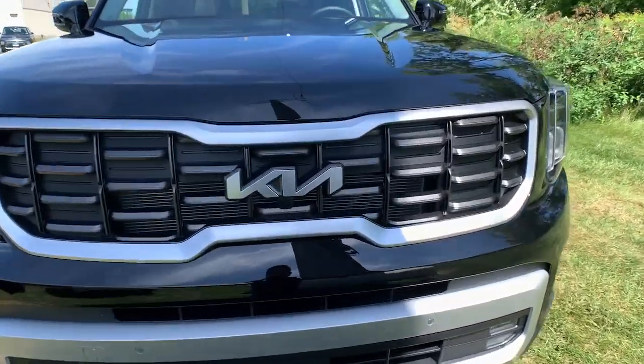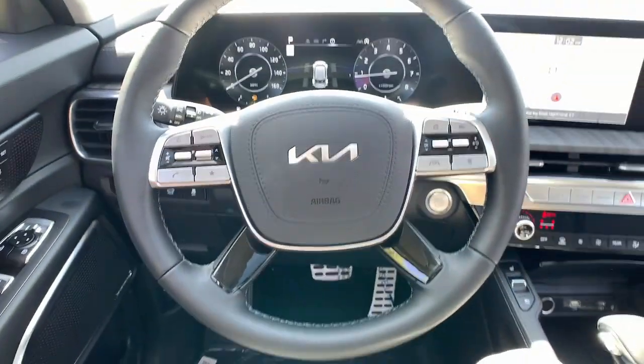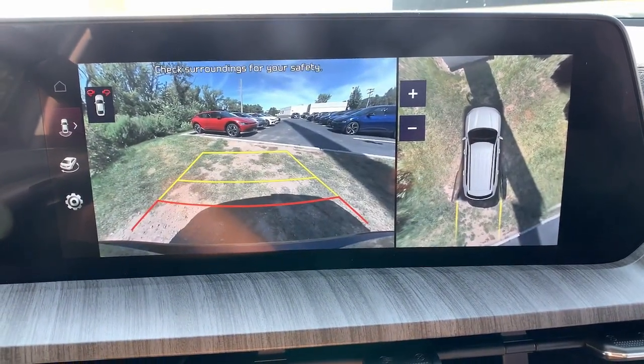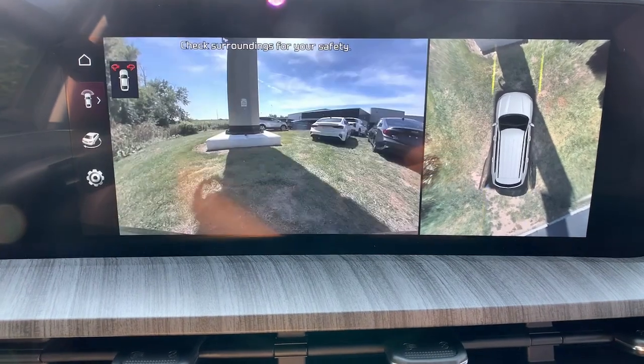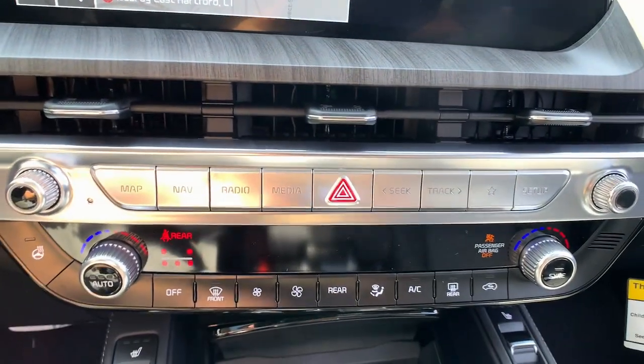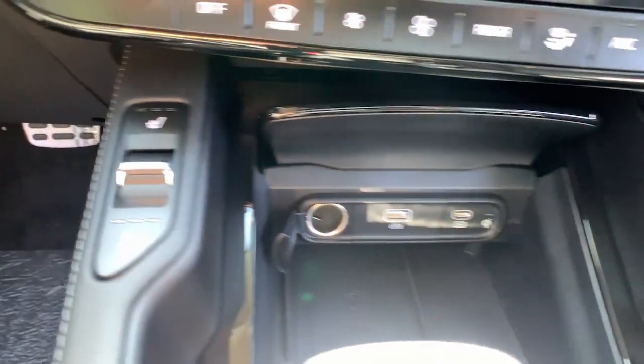These are just some of the great options this vehicle comes with: heated steering wheel, heated and/or cooled front seats, Apple CarPlay and/or Android Auto, head-up display, navigation system, keyless entry, heated driver seat, moonroof, power passenger seat, and heated rear seat.